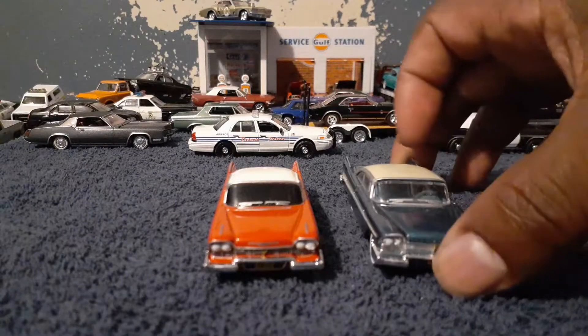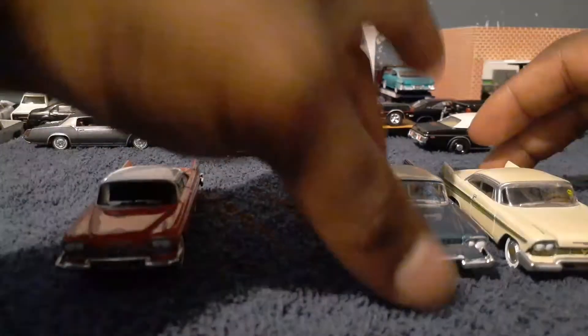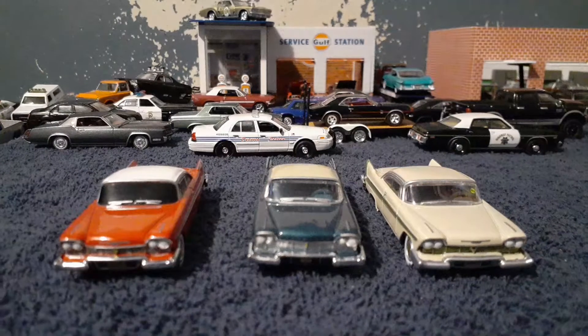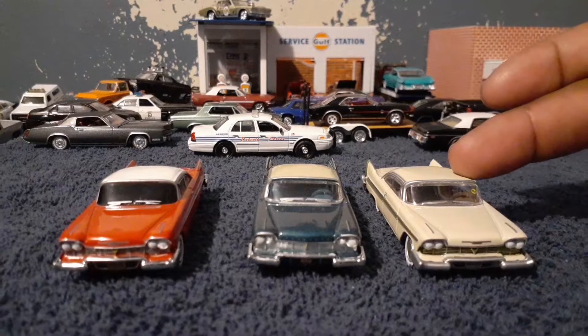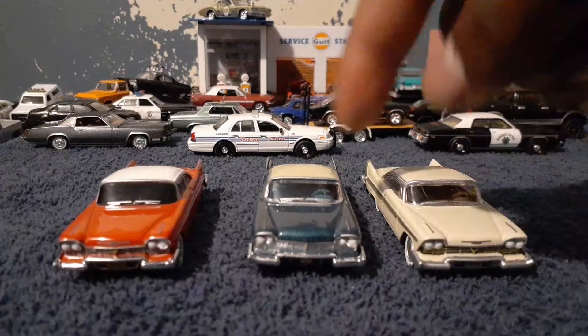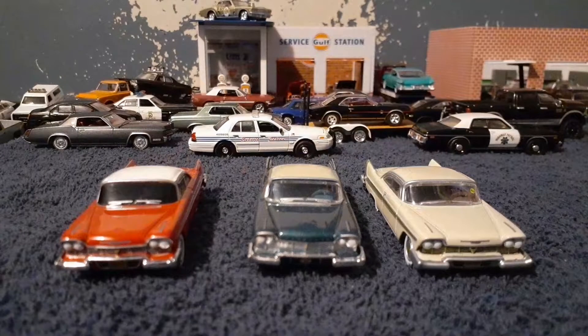This is like the third casting from Greenlight from this Plymouth series that I just bought. I bought this one first, and I bought this one yesterday morning. This right here is a Plymouth Commando. This is a 1958 Plymouth Belvedere, and that's the Christine car — 1958. But I believe the Auto World is a '57, so let me check. Yeah, I think this is a '57.